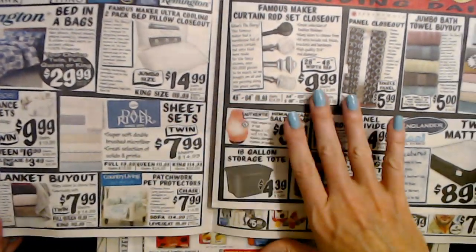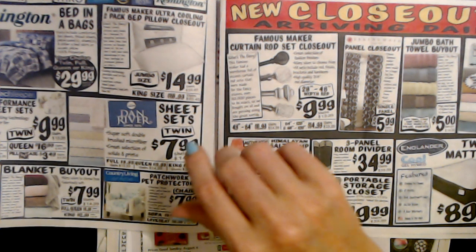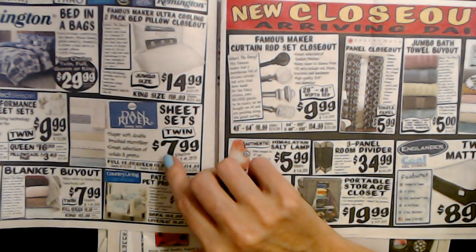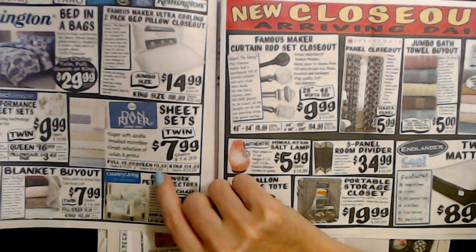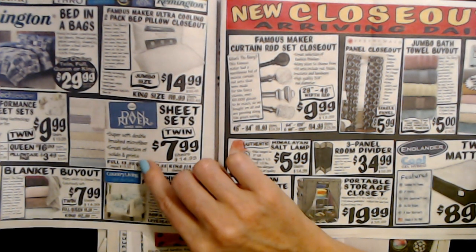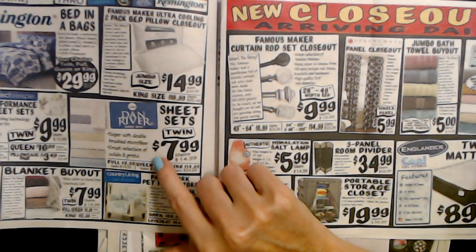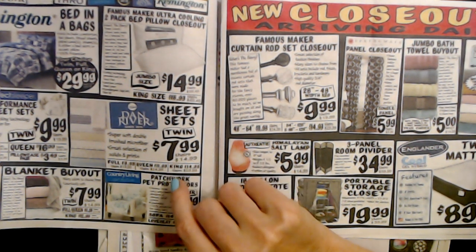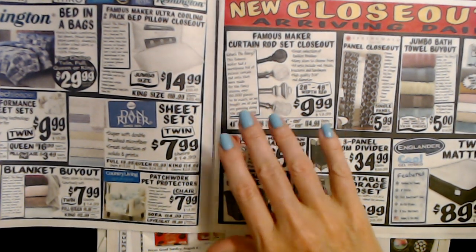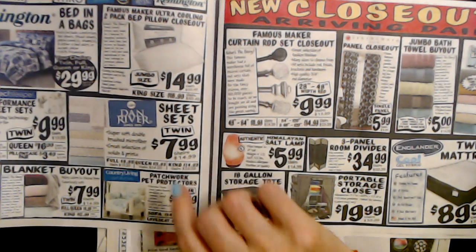They have pillows, blankets, and sheets. You can get Dan River sheet sets — twin size is $7.99, queen size is $11.99 — super soft double-brushed microfiber with a great selection of solid and prints. I did buy a set of sheets there once and they actually tore — they were on my bed for about a week and developed a tear, which was weird. I was a little disappointed but they were only about $10, so I didn't worry about it. I had bought other sheet sets there that worked fine.